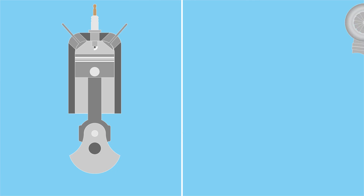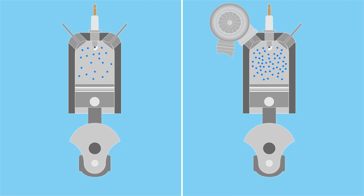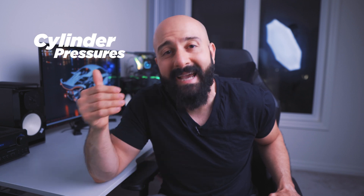For NA power you look at performance cams, intake manifolds, performance headers, porting and polishing cylinder heads, and that sort of stuff. But turbocharged engines already achieve volumetric efficiencies way above 100% — like 200% or even more in some cases — because with a turbocharger you're literally cramming more air into the cylinders to burn with more fuel. That means much higher cylinder pressures and a lot more heat, way more than what your engine was designed to handle.